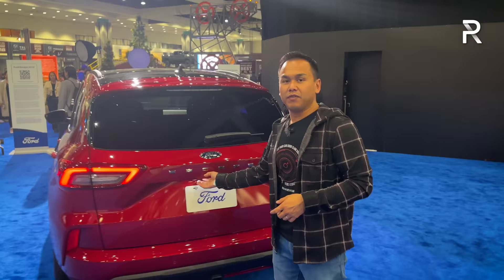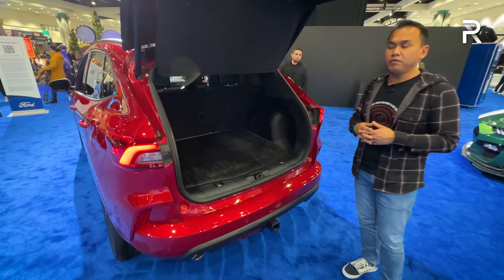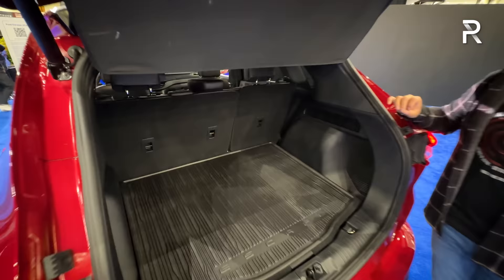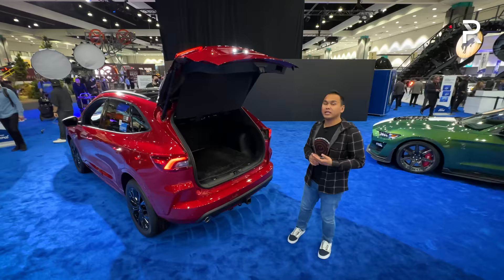Looking at the cargo area, the Escape has always been a relatively roomy vehicle. However, the older boxy design had a little bit more cargo room. This has roughly 30 cubic feet of space, which expands to a little over 65 cubic feet. It's competitive, but vehicles like the Toyota RAV4, Honda CR-V, or Subaru Forester are likely going to have more space.